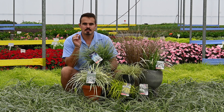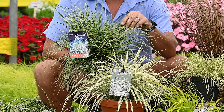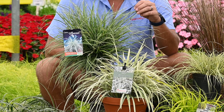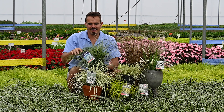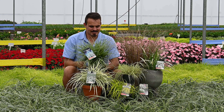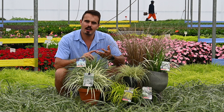Then we also have the amazing Carex Everest. Carex Everest is almost the same color as Carex Feather Falls but just with a narrower leaf and a much bushier plant. This is that afro kid in school that has almost that Johnny Bravo style — that's the Carex Everest.